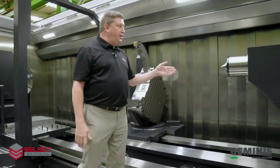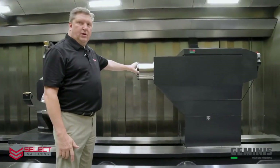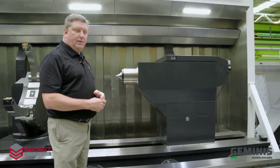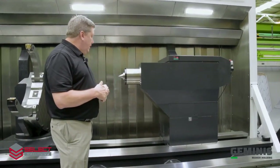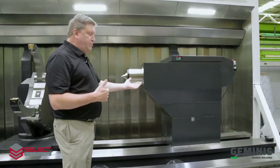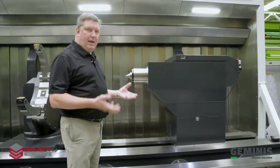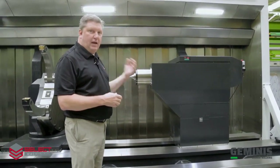The tail stock on this machine is an NC quill with a 220 millimeter quill diameter. You can see the digital load monitor that monitors the force of the tail stock quill. This tail stock body has motorized movement along the bed, with automatic clamping from the bed and then motorized movement along the entire length of the bed.